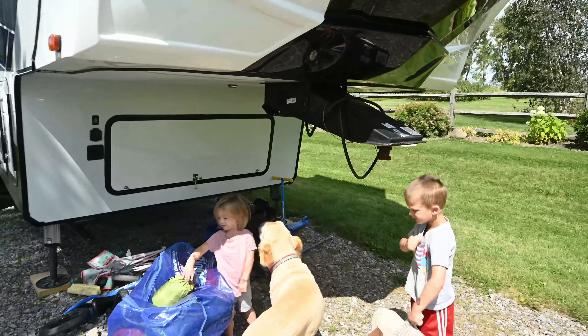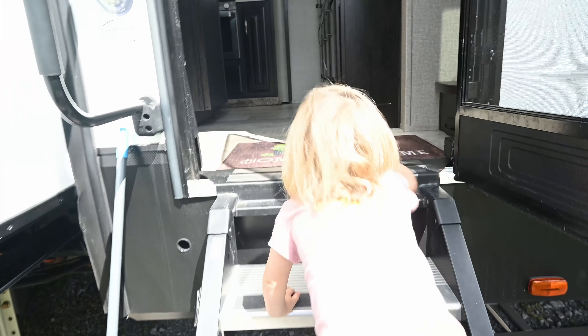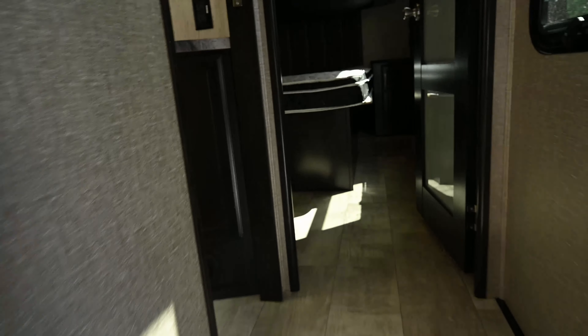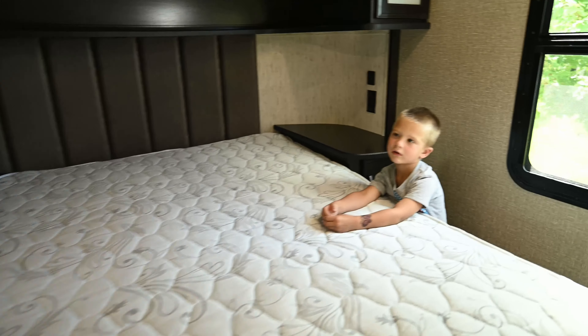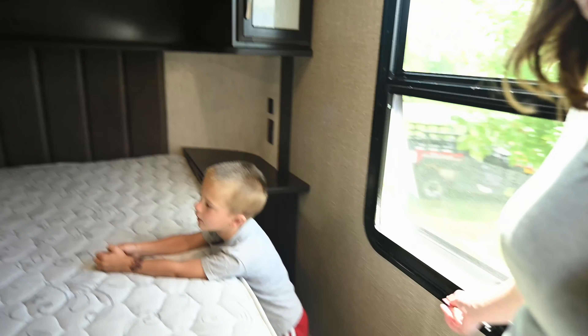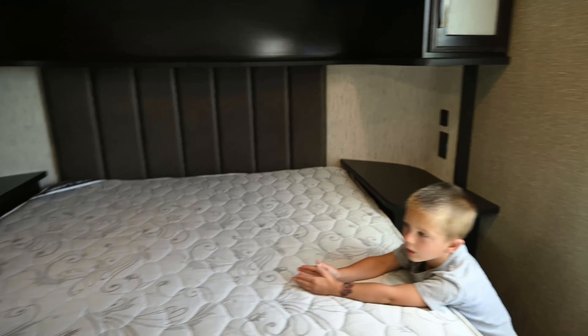You guys want to show them your room first? Alright, we'll go up to your guys' bedroom — this is your bedroom up here dude! We've got to make some adjustments and modifications, but this is gonna be the kids' bedroom. We're gonna convert this into bunk beds, so stay tuned for that.